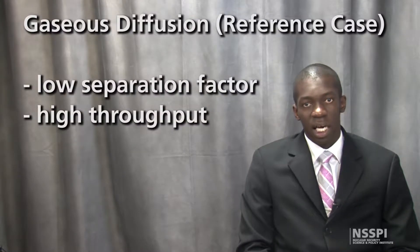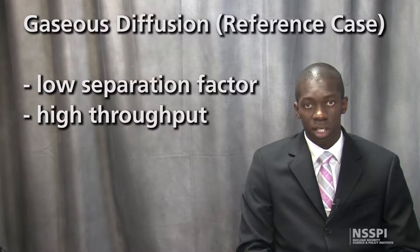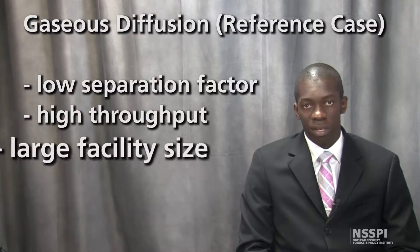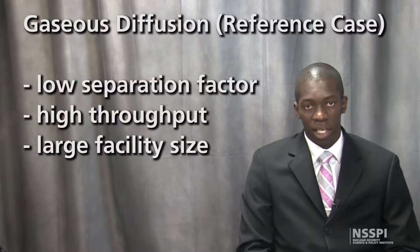The low separation factor and high throughput capacity of the gaseous diffusion process results in approximately 1,300 to 1,400 separation elements required to achieve LEU from a natural uranium feed. This results in a reference facility size which is actually quite large.